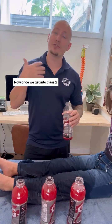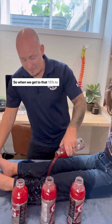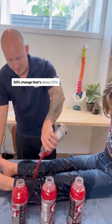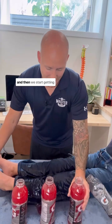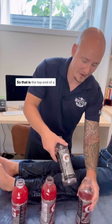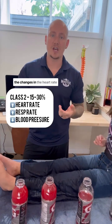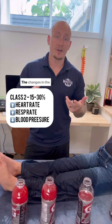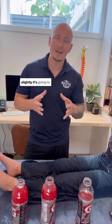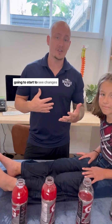Once we get into class two, that's when we start to see symptom changes. When we get to that 15% to 30% range — that's about 25% to 30% — that is the top end of a class two blood loss. This is when we start to see changes in the heart rate as it goes up, changes in the respiratory rate, and slight changes in blood pressure. It will compensate okay at this point, but that's when we start to see changes.